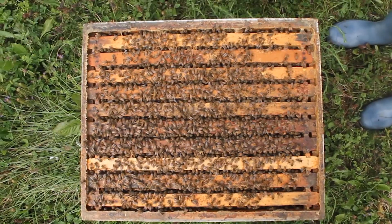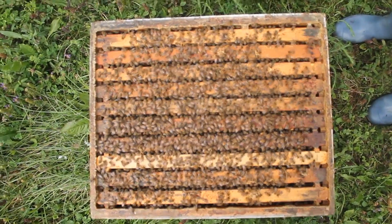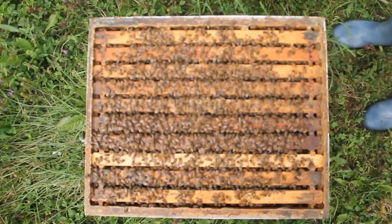A colony that is strong enough to enter winter is one that is going to have a minimum of six frames of bees per hive body. So for instance, if I'm going to be overwintering my colonies in two deep hive bodies, I'm looking for a minimum of 12 frames of bees. I consider one frame of bees to be a frame that is covered on both sides completely with honey bees. If I'm seeing fewer than six frames of bees, then that is a perfect candidate to merge with another colony.